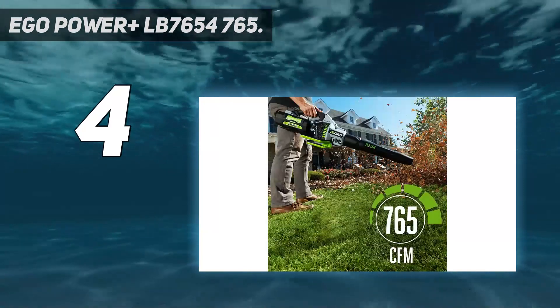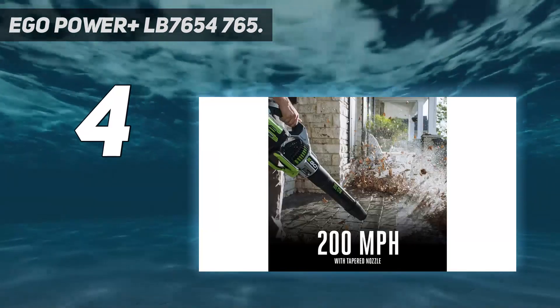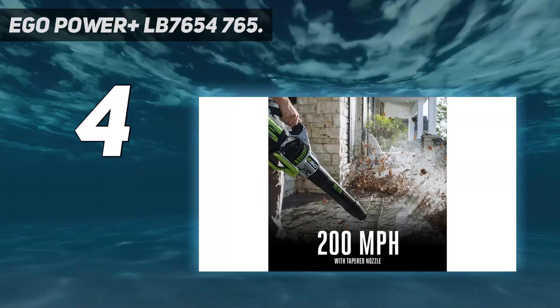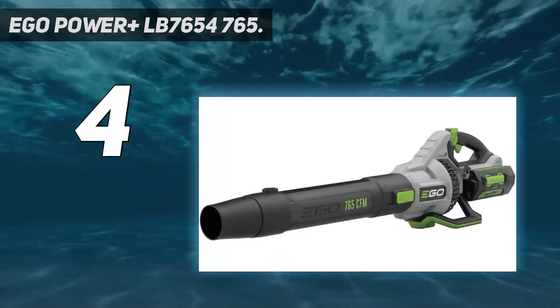Features include a cruise control setting and an incredibly powerful turbo mode. A few models are more powerful or more comfortable to hold for long periods, but overall this is our favorite leaf blower on the market at a price that is hard to beat.